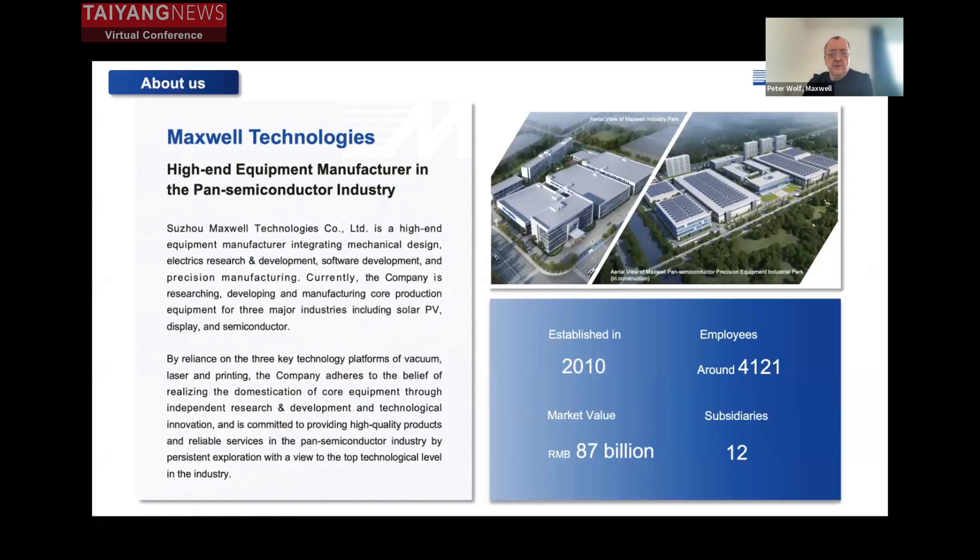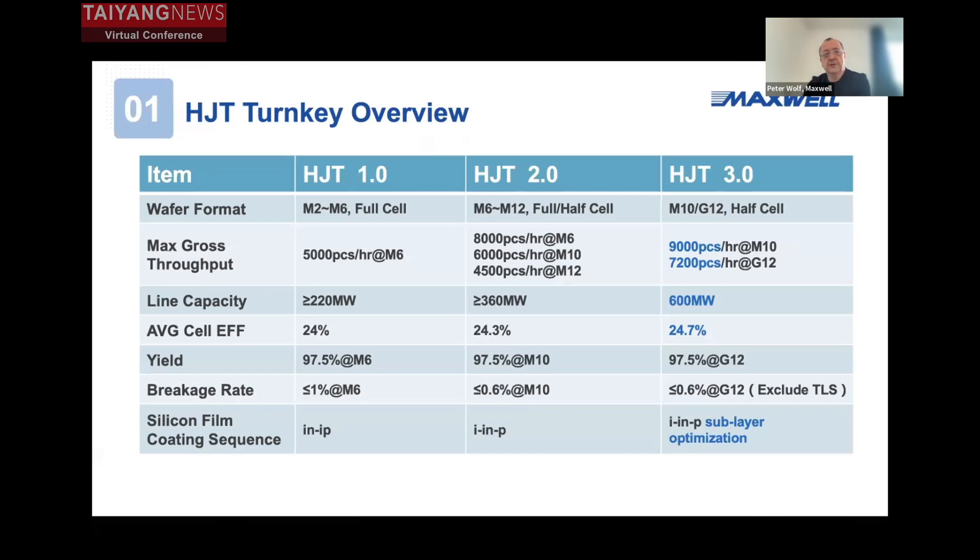Just a little bit about our company. Since 2010 we have developed quite fast. Now we have more than 4,000 employees, planning for a huge new factory in Suzhou mainly for the production of HJT equipment. We started HJT 1.0 in 2019, because at that time Maxwell strongly believed that HJT can be a predecessor of existing technologies.